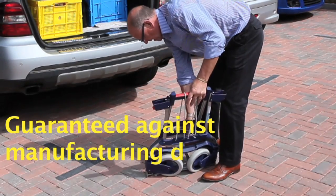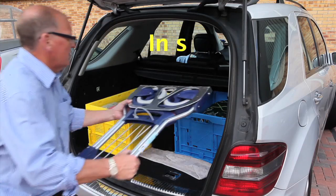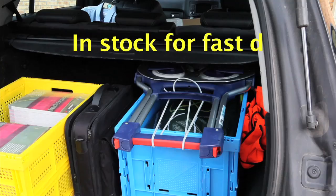When the task is finished, the Ruxacart can be quickly folded away to occupy the minimum of space when being carried in a vehicle or stored in a cupboard.